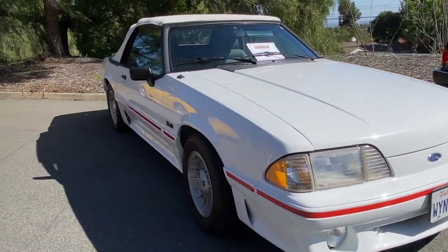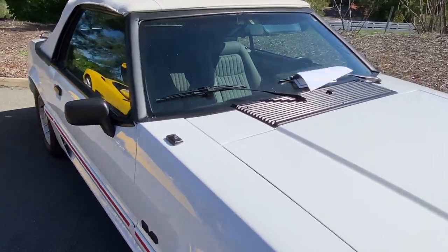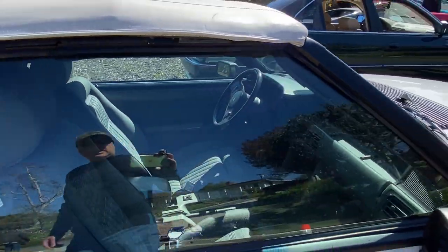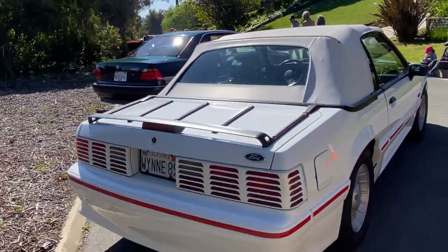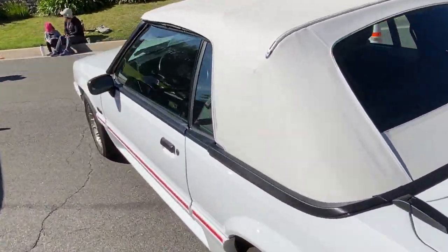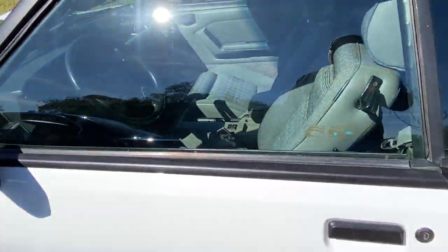Here's an '89 Mustang GT — I think I've seen this car before. Original interior, it's a stick too — a five-speed. I'm going to show you the interior if you can see it; it's kind of a plaid. Really nice, I like that a lot.